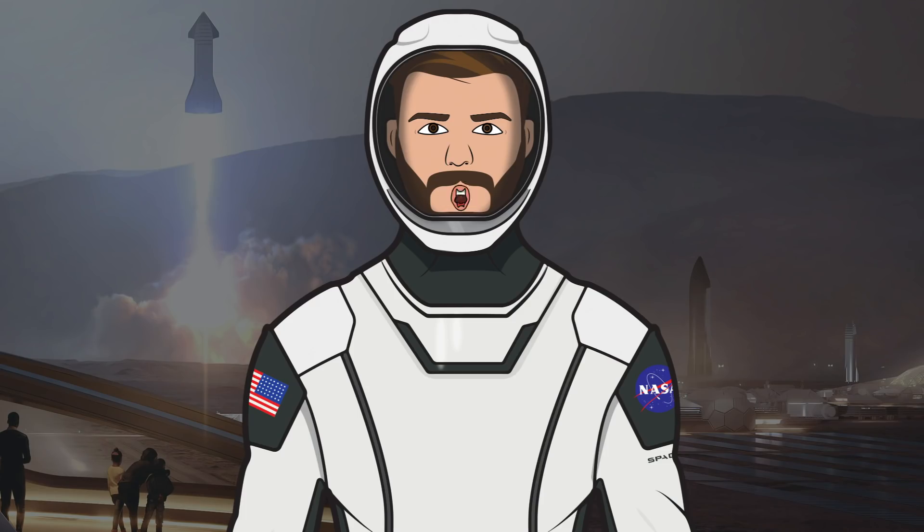Hello, we're TheSpaceXFans and welcome to TheSpaceXShow, the place where you can stay up to date with everything SpaceX. Today's episode will begin by looking at a few standard SpaceX updates, then we'll head over to Boca Chica and see what's happening around the facility with SN5, SN6 and SN7. Let's head straight in and get up to date.